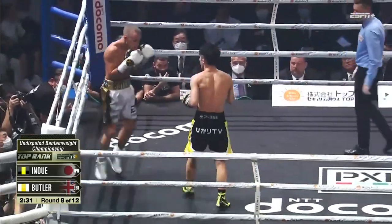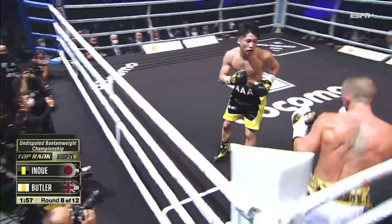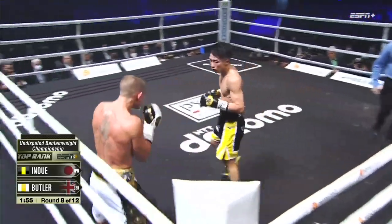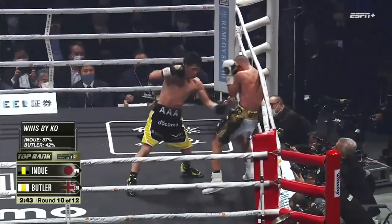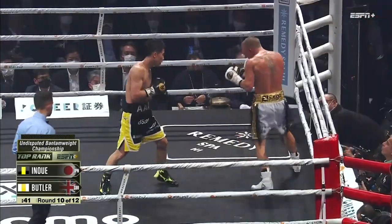Beautiful left hook down at the body. Right hand from Inoue stops Butler's lateral movement for a moment.